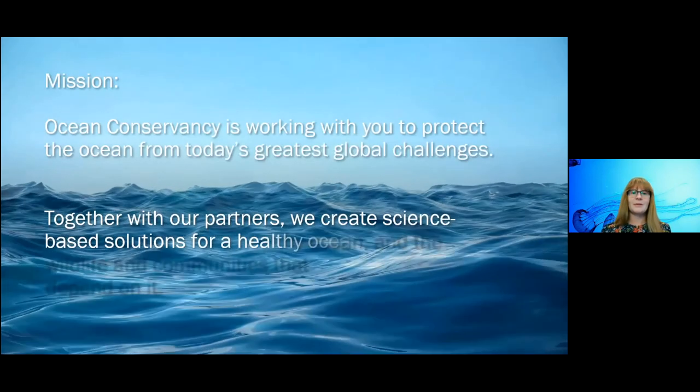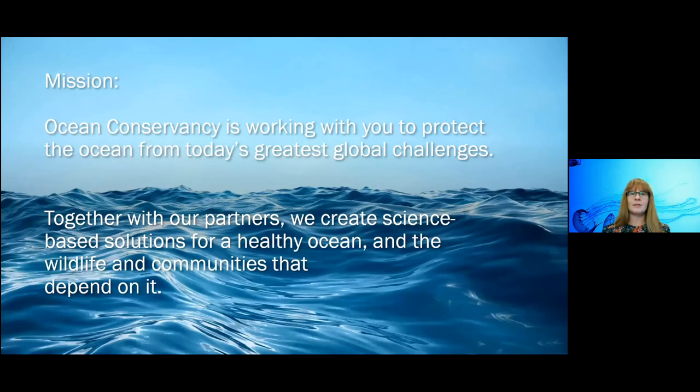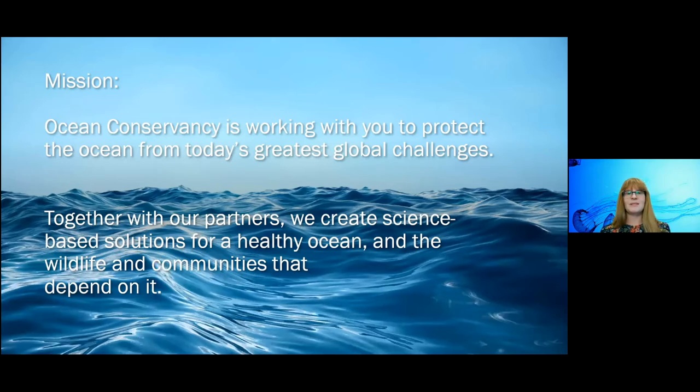For those not familiar with Ocean Conservancy, we are celebrating our 50th anniversary this year. We're based in Washington, D.C., and we're a nonprofit ocean conservation and advocacy organization. We have many program areas including conservation work in the Arctic, Florida, fisheries management, ocean planning, climate, and preventing loss from abandoned fishing gear. Our cleanup team has organized millions of volunteers worldwide to clean up beaches and waterways for over 35 years. We also have scientists and policy staff, ensuring our advocacy is knowledge-based — particularly in the Trash-Free Seas Alliance.